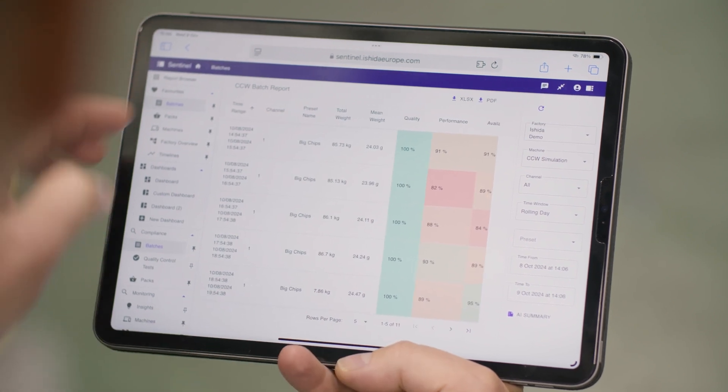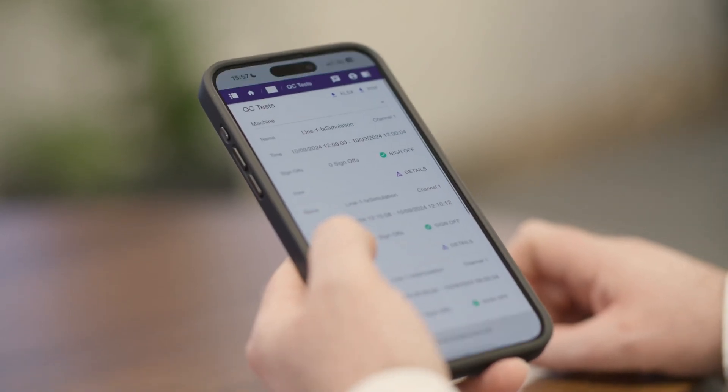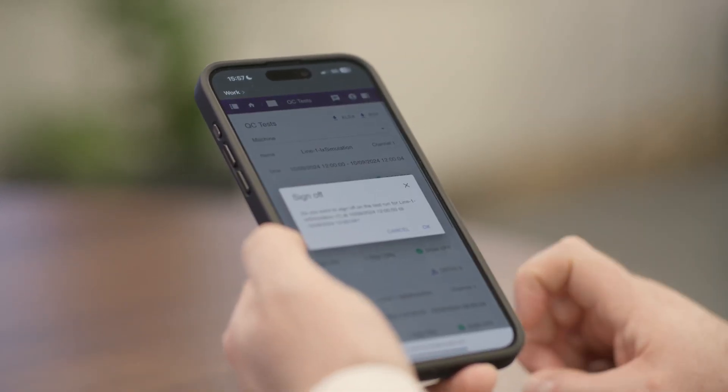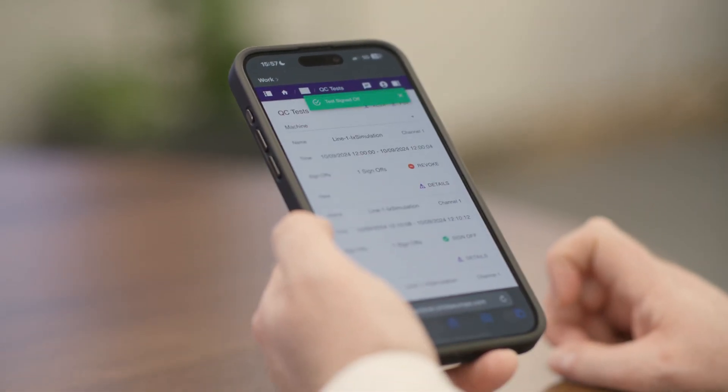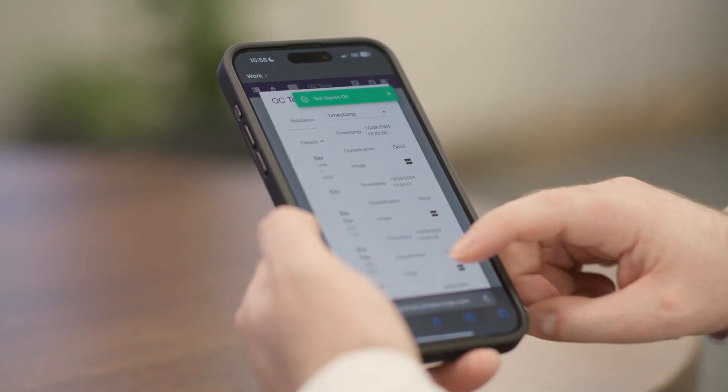One of the key challenges our customers have, particularly with data, is proof of compliance with regulations. You have HACCP and eMark compliance — those kinds of data are compulsory for our customers to collect and retain accurately, and Sentinel does that for you. You have automatic eMark built in, and automatic detection of QA tests for HACCP digital sign-off, all within Sentinel.